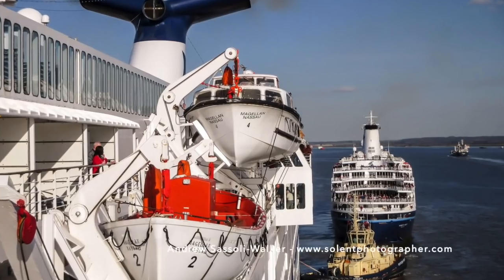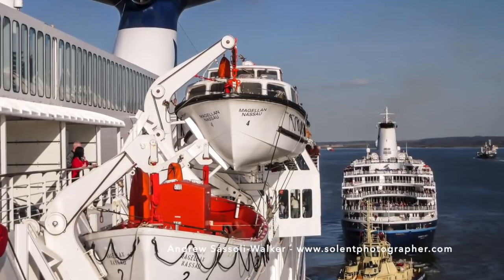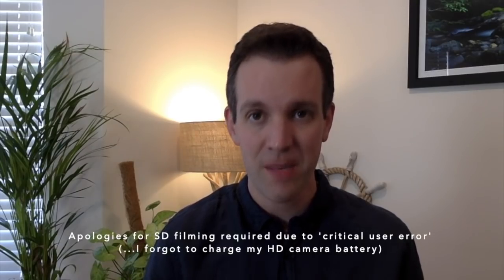Hi, I'm Chris Frame and thanks so much for joining me. This week we've seen another classic cruise ship sent to the Breakers Yard, with CMV's former cruise ship Magellan making her way to the beaches of India's Alang scrapyard.